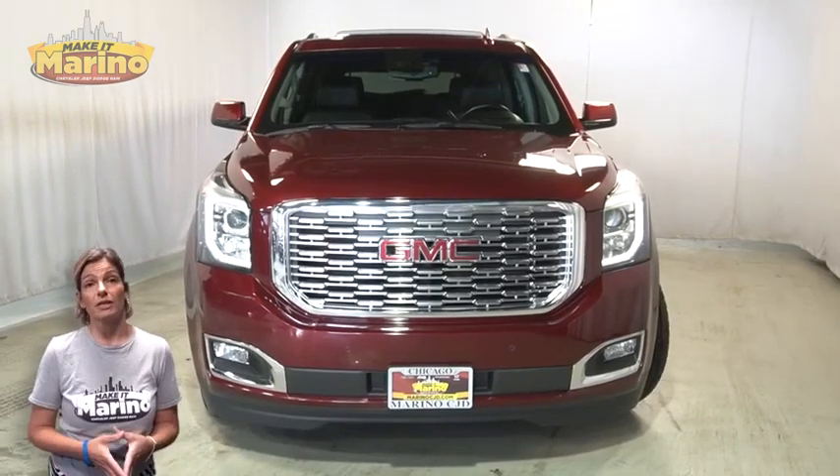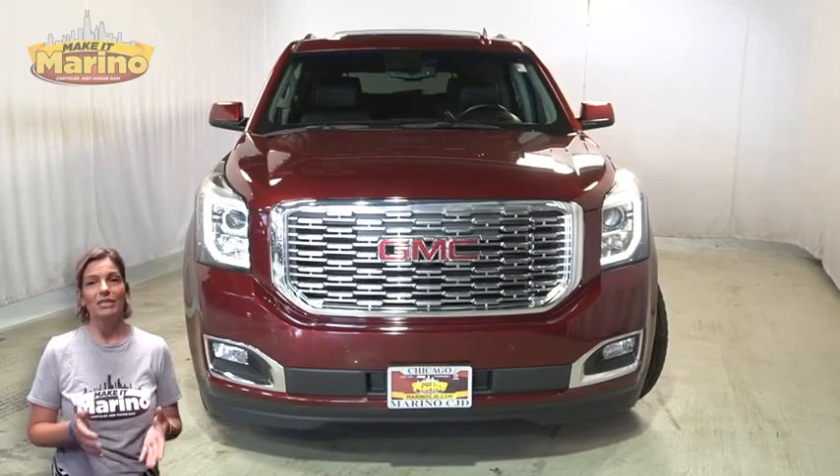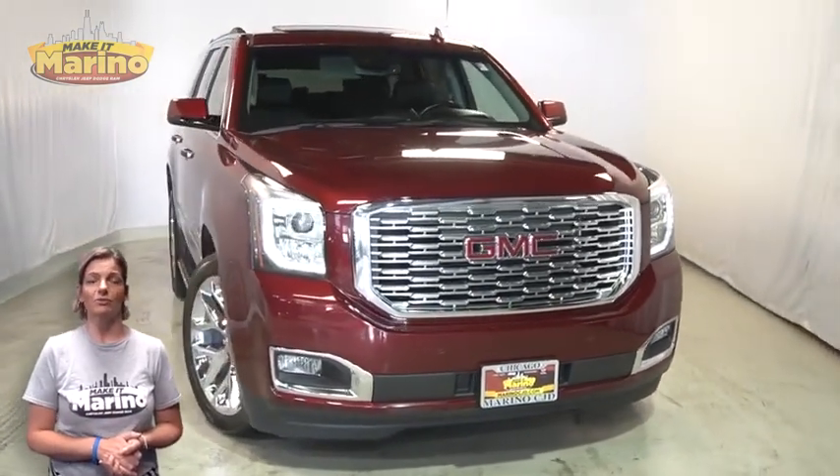Have you been searching for the perfect SUV with safety and reliability without breaking the bank? We'll take a look at this 2018 GMC Yukon Denali in Crimson Red.